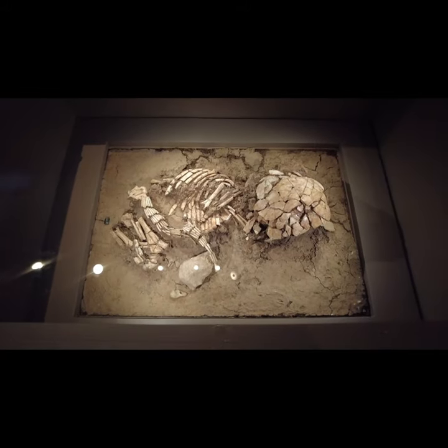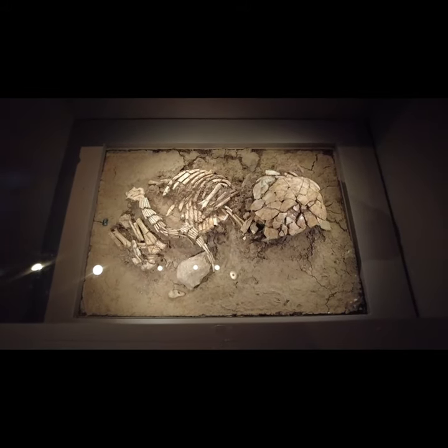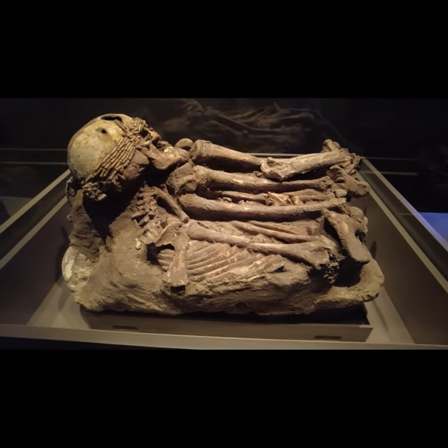This is a skeleton of an infant with a shell belt from Aynan, Natufian culture, 15,000 to 11,700 years ago, Upper Galilee Museum of Prehistory.